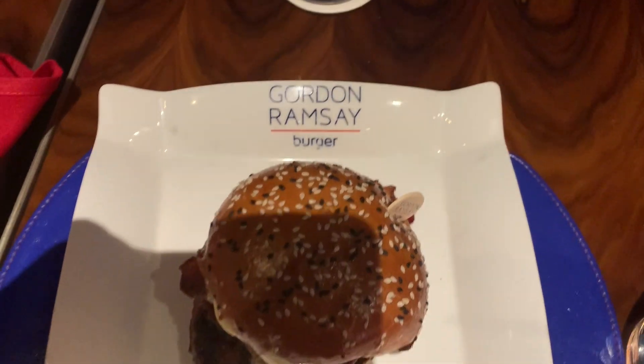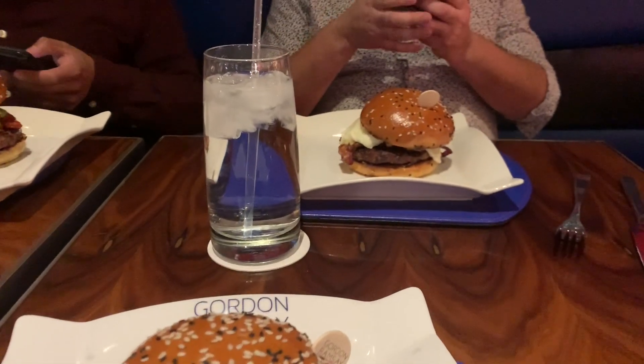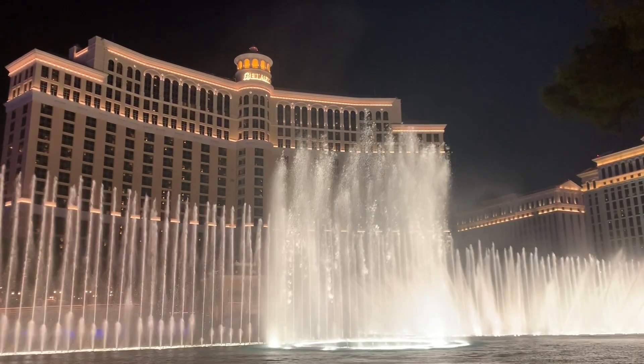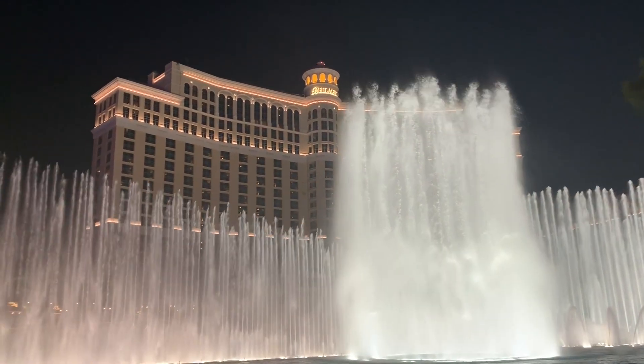We literally just ate at Chef Gordon Ramsay's burger joint and it is worth every single penny. I paid about $20 for a burger and it's literally worth 100% of it. Another quick thing to know: every half hour the Bellagio has a water show. We just saw it — it looks beautiful. It's your typical water show, but it's another free thing to do when you're in Vegas. It literally costs you nothing — all you've got to do is walk there, be there on time, and find a great spot.